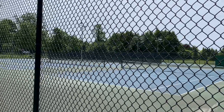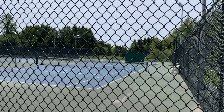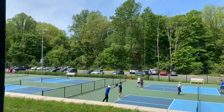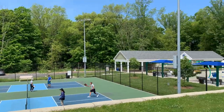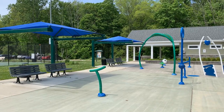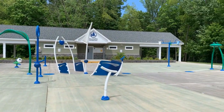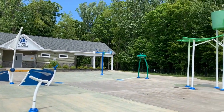Immediately next to the playground you see tennis courts, pickleball courts, and paddle ball courts — there's so much going on right there as you enter the park. And as an added bonus, right behind the playground they recently added a splash pad. So when your kids are complaining during those hot summer months, this is the perfect place to bring them.